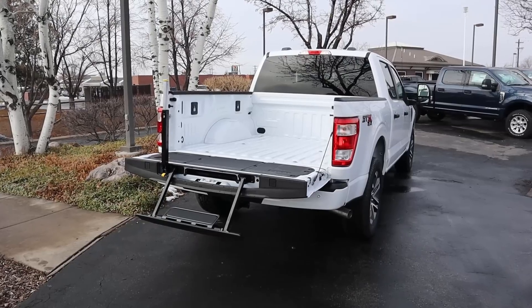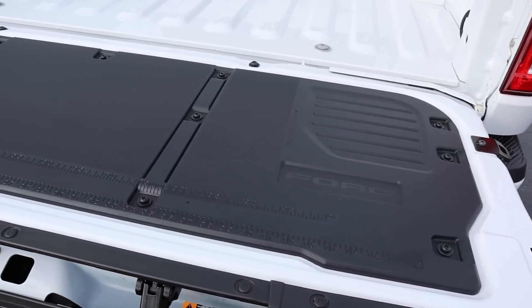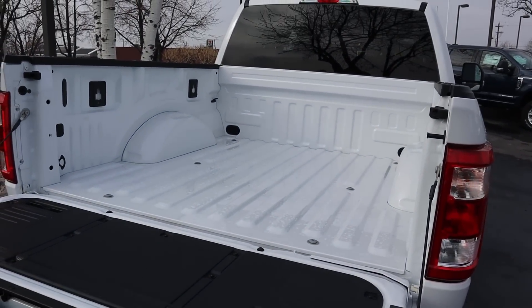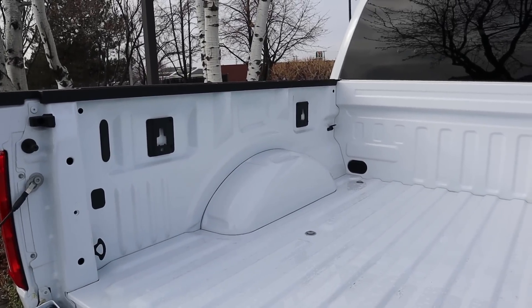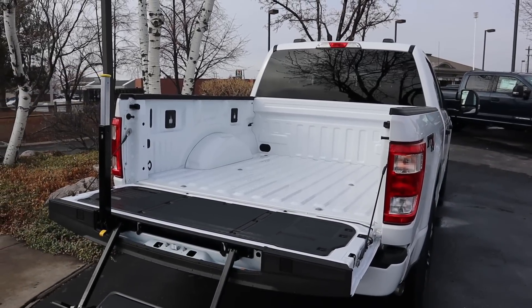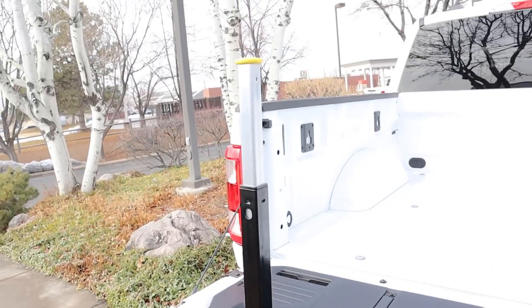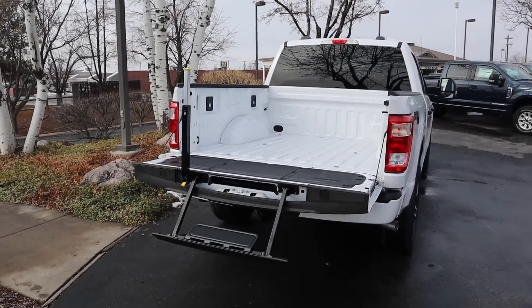At the rear end of the STX you can see a measuring tape cover on the tailgate. This particular truck doesn't have a bed liner but it's easy to add after the fact. You've got cargo tie-down hooks throughout, a payload of about 1,880 pounds — pretty solid for a half-ton — and a bed step system with a small handle to make getting into the bed a lot easier.